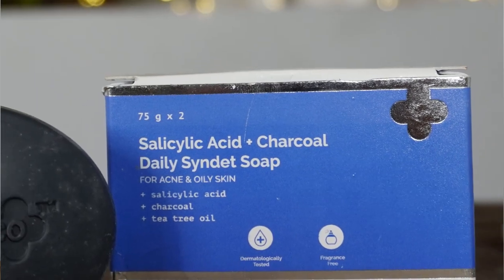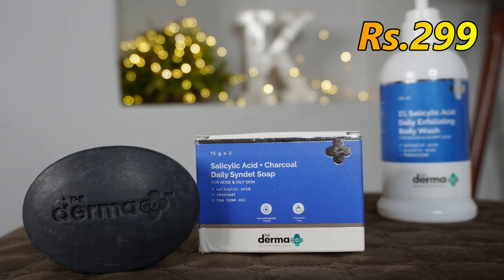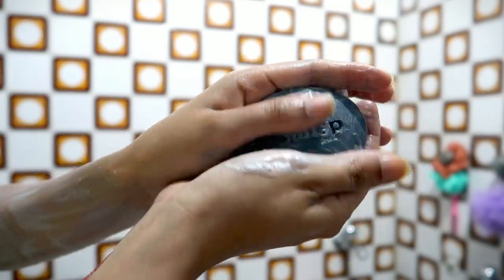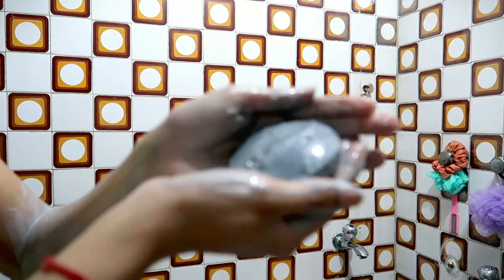The Dermaco soap bar is called Salicylic Acid plus Charcoal Daily Cleansing Soap for acne and oily skin. It is also made for acne or if you have greasy oily skin. These soap bars have Salicylic Acid, Charcoal, and Tea Tree Oil as well. Salicylic Acid fights acne-causing bacteria and rashes. Charcoal and Tea Tree Oil help unclog pores, soothe inflammation, and eliminate oil and bacteria. The overall combination is perfect for acne-sensitive skin without causing irritation.